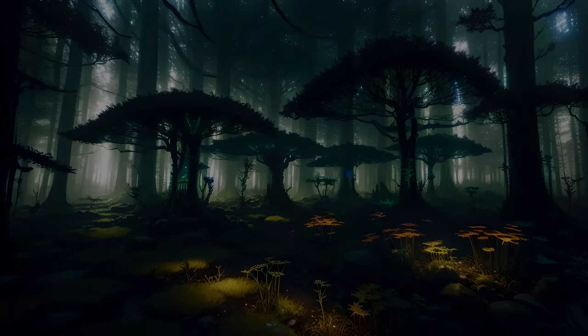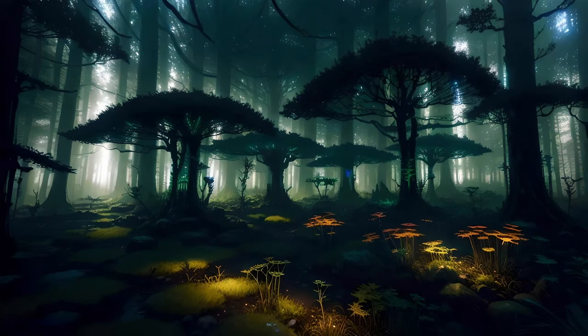Imagine, if you will, that you are walking through a forest, or something that seems very much like a forest at least. The trees, if you could call them such, have oddly patterned trunks, looking almost as if they have been covered in interlocking plates of armor, or perhaps vaguely rectangular tiles.